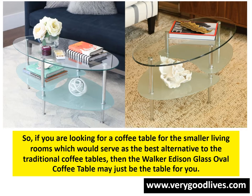If you are looking for a coffee table for smaller living rooms which would serve as the best alternative to traditional coffee tables, then the Walker Edison Glass Oval Coffee Table may just be the table for you.